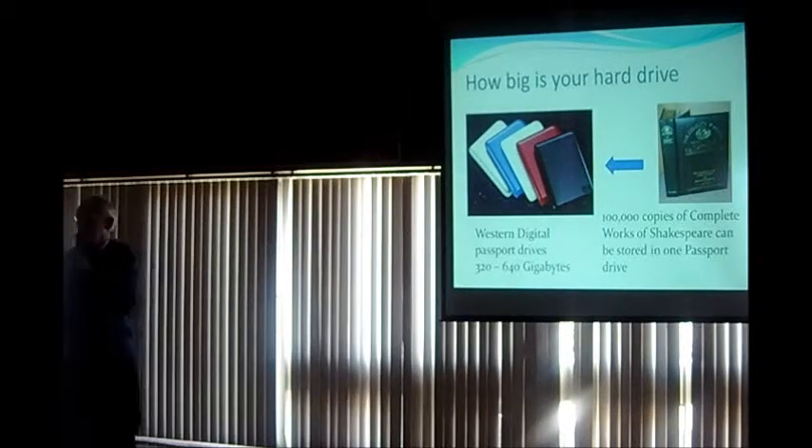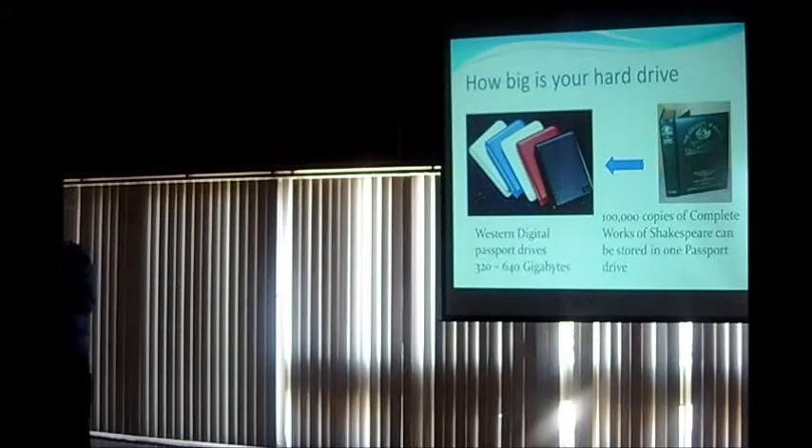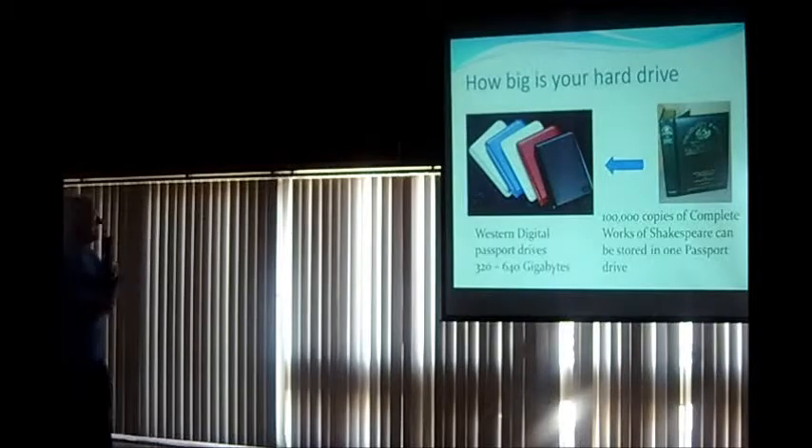These drives are somewhere between 40 and 90 dollars and you can buy them — relatively inexpensive. They have one cable that plugs into the USB port on the side of your laptop or the front of a desktop. More than enough space. So the first thing to remember is you're going to accumulate an awful lot of stuff, and backing it up is important.